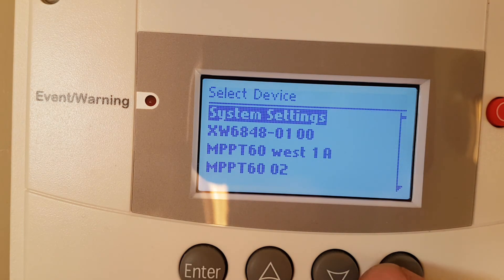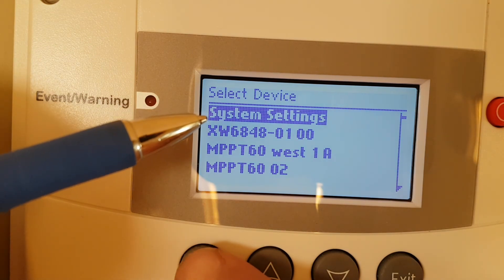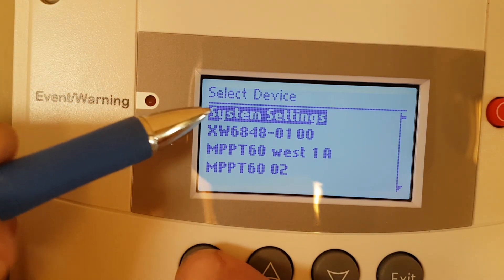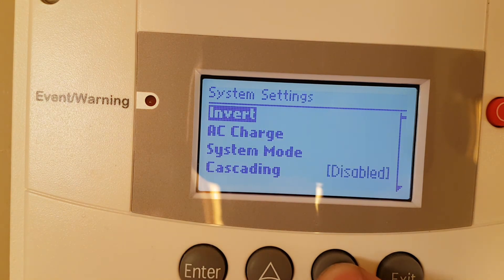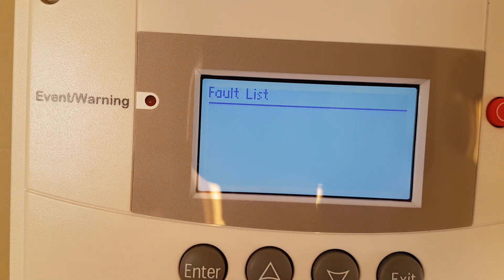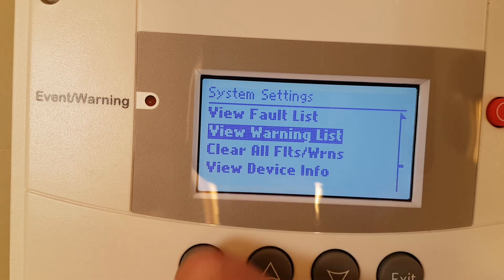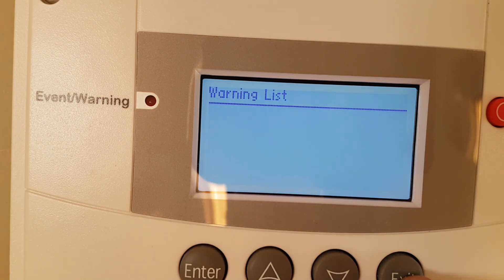If I press enter, enter, I see system settings. If you had any errors and the light was flashing up here, you'd go into system settings, push enter, and go all the way down. View fault list, go enter — I have no faults. Go to warning list, go enter, and you can see if you have any warnings. That's just a quick overview.